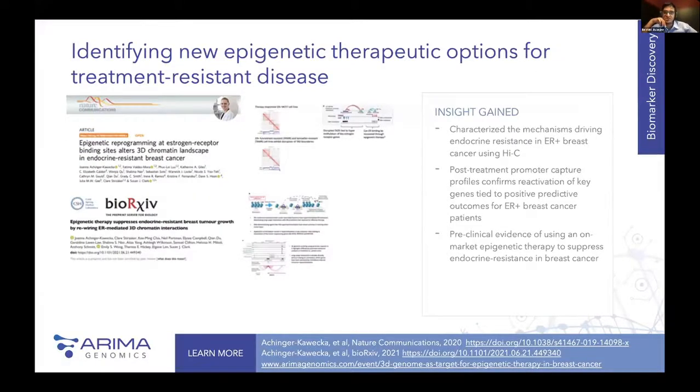Key takeaways from this case study: the mechanisms driving endocrine resistance in ER-positive breast cancer were defined using this Hi-C method. Post-treatment promoter capture profiles used in the follow-up study confirm reactivation of key genes tied to positive predicted patient outcomes for ER-positive breast cancer patients. This shows preclinical evidence of using an on-market epigenetic therapy — decitabine — to suppress specific types of endocrine-resistant breast cancers. Not only were the mechanisms driving treatment resistance identified, but a new therapeutic option was proposed that could enable better treatment for these particular sample types.